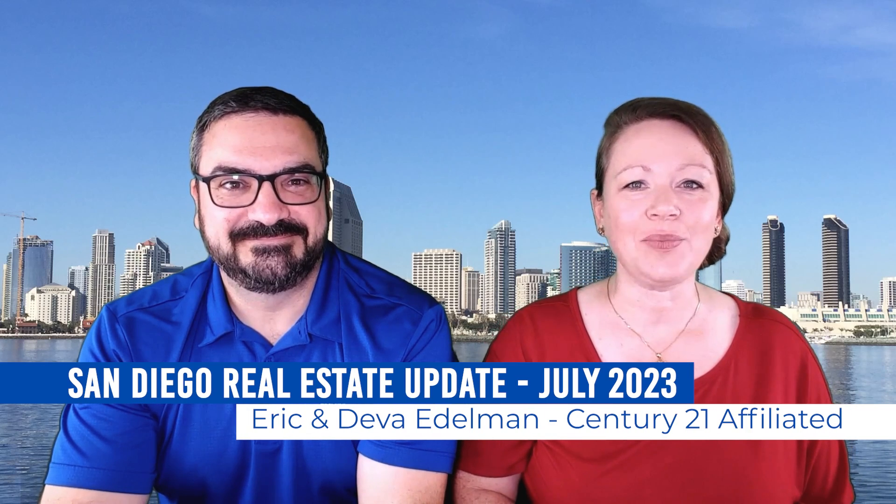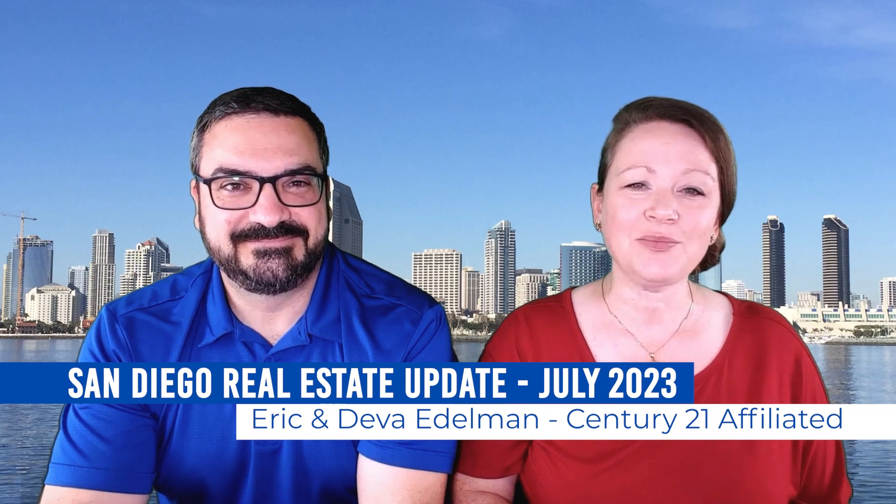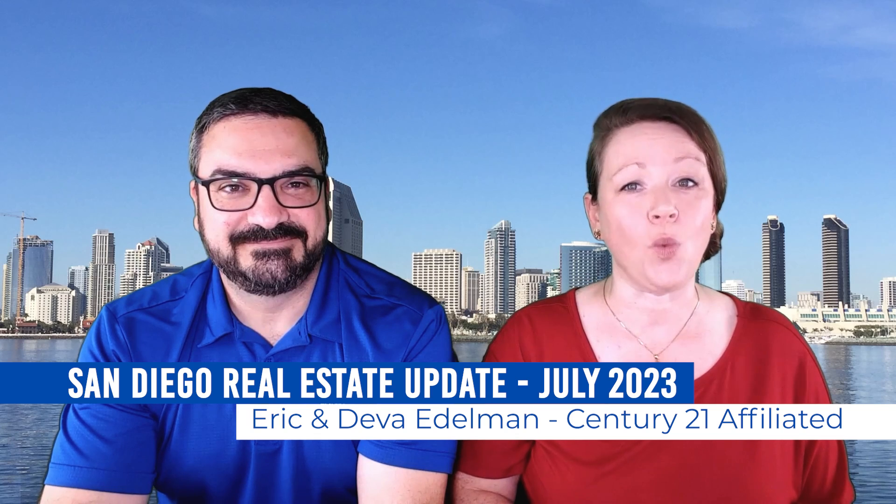As the weather in San Diego is heating up, so are home values, with the median price of a single-family home topping $1 million. Hi everyone, it's Deva and Eric with Century 21, and we're back with a market update for July. Let's take a look at what's happened over the past several weeks, and then we'll check out the long-term trends.